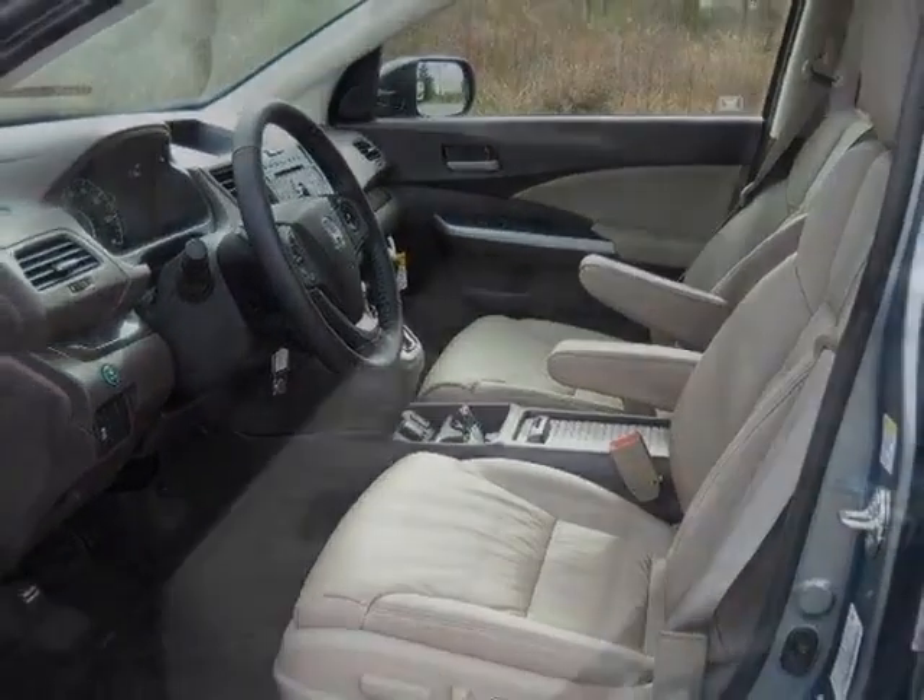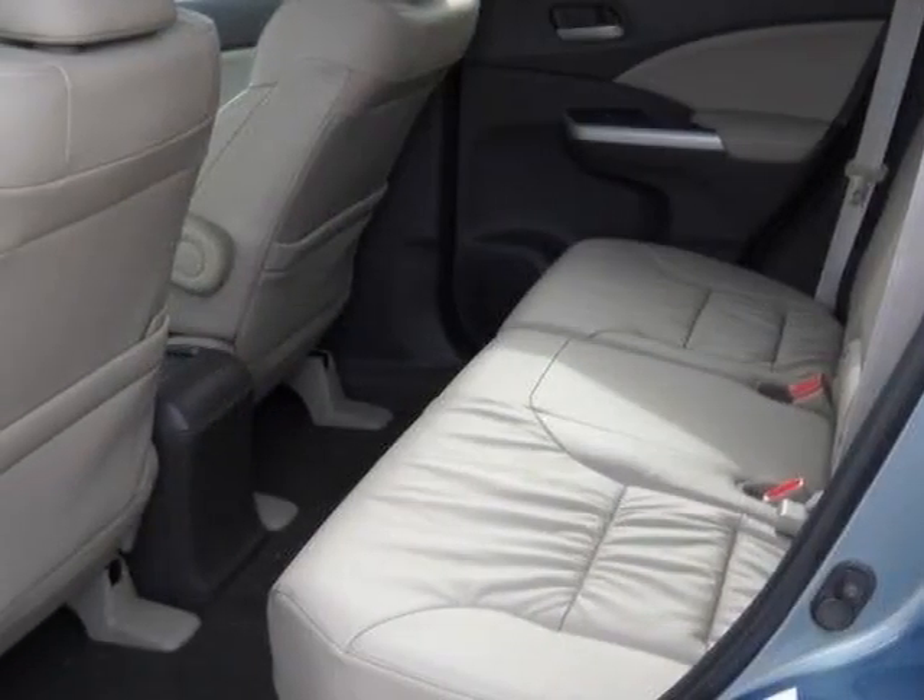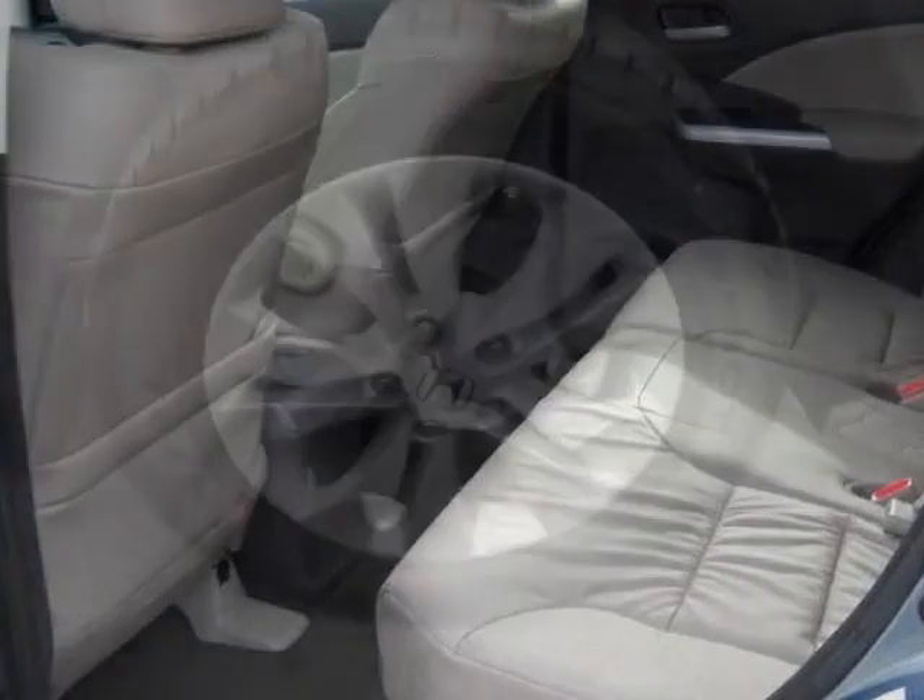Additional options for this vehicle include power locks, CD player, sunroof, and passenger airbag.